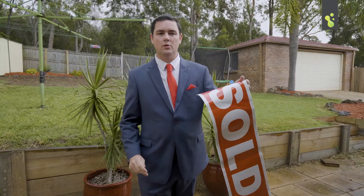So there you have it — loads of value. The keys are in one hand, sold sign in the other. I'm Ben from the Get Sold team at Freedom Property. Is this going to be your new home?